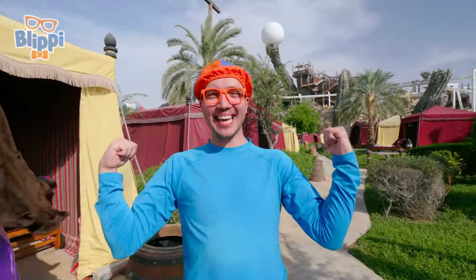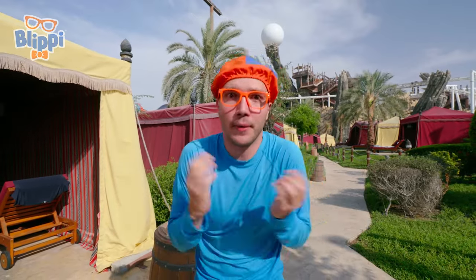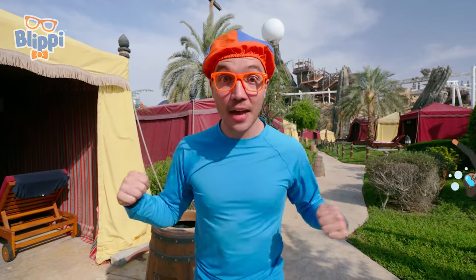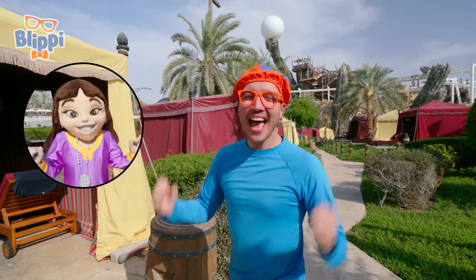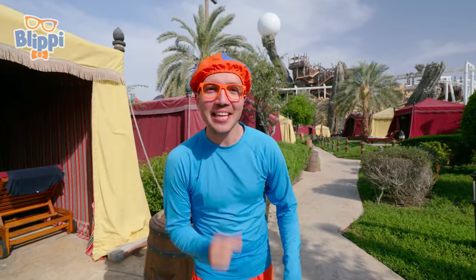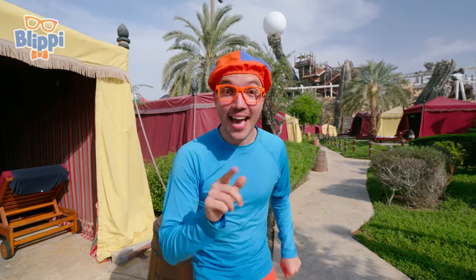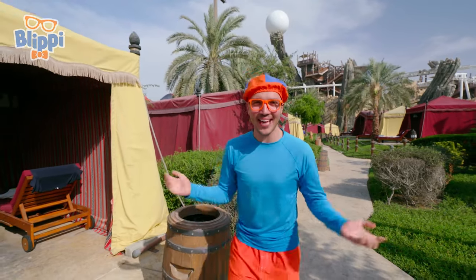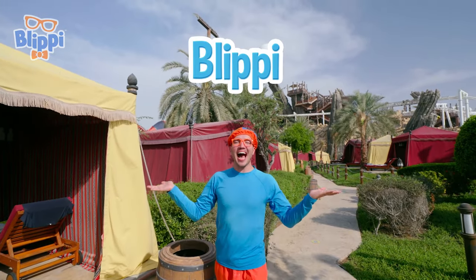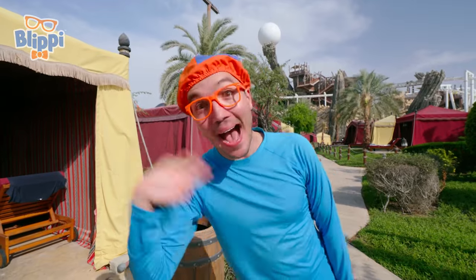That was amazing! I had so much fun today at Yas Waterworld in Abu Dhabi. We did some pretty cool things — we rode the tornado, we met a bandit, we went diving for pearls, and Donna helped us find the Mother Pearl! That's the end of this video — if you want to watch more of my videos, all you have to do is search for my name. Can you spell my name with me? B-L-I-P-P-I — Blippi! Good job. I'll see you soon. Bye-bye!